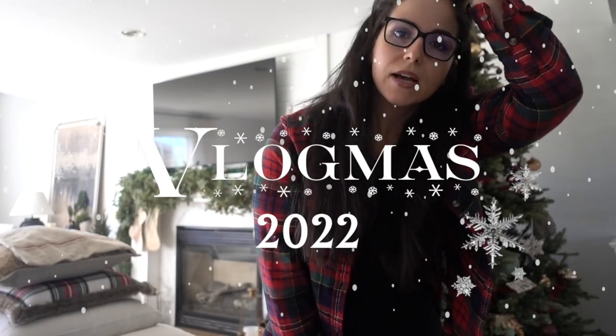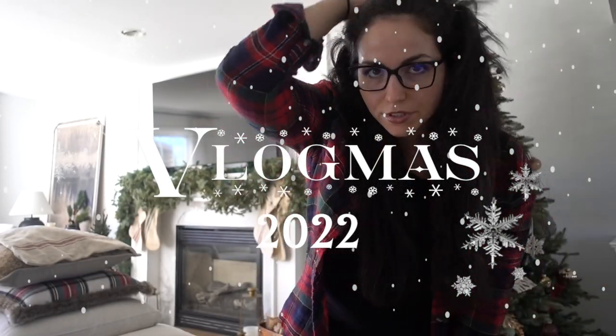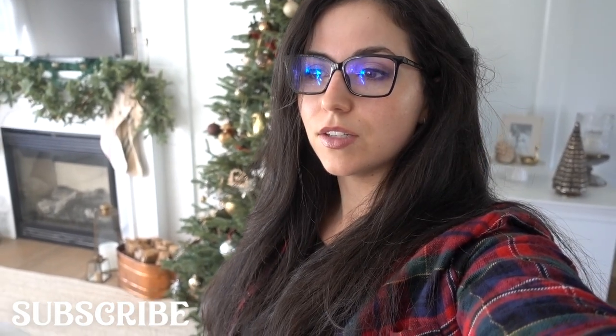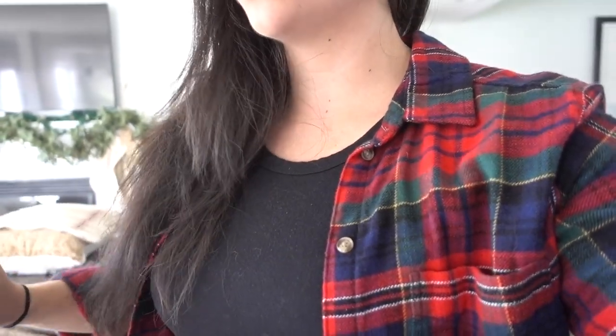Hi guys, welcome back to my channel. Tomorrow is Saturday the 10th and it's the Army-Navy game, and we are doing an Army-Navy Christmas party. I'm going to take you guys along to show you my entertainment tips and tricks to have a very easy but elevated holiday soiree. I need to get to the grocery store, there are crafts to do — there's a lot going on.